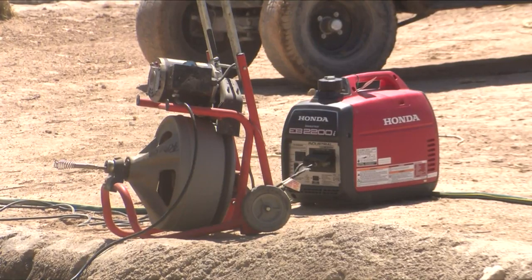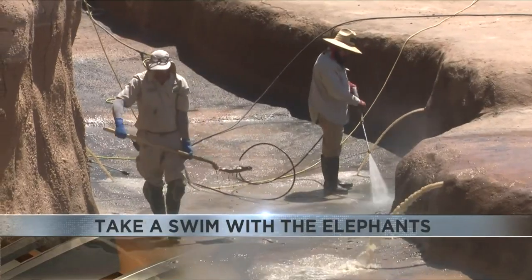Fortunately for us, we do have a very strong filtration system for our pool and our maintenance team actually maintains that filtration system for us. Once a year we drain the pool and we do a deep cleaning because it can get pretty dirty.